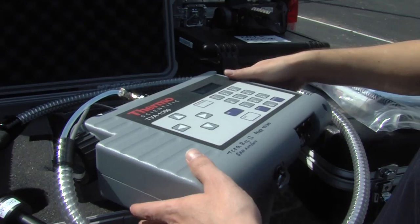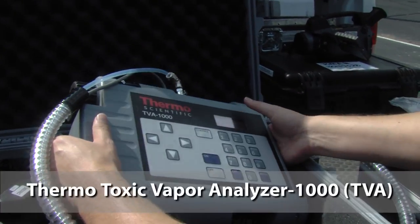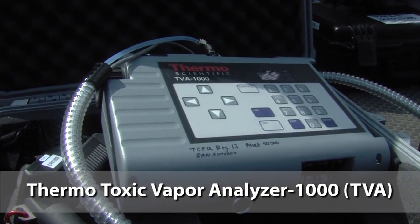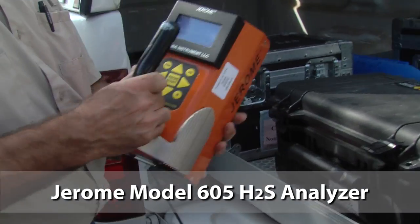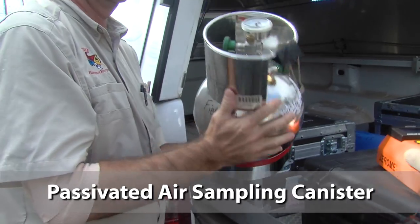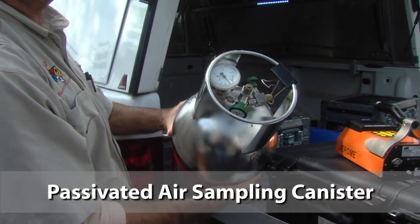Once we see any unusual emissions, we typically get the other pieces of equipment out — our handheld survey equipment, which are the TV-8, the Jerome, the Multirae 3000 — and we also have canisters with us as well if we need to pull a canister sample.